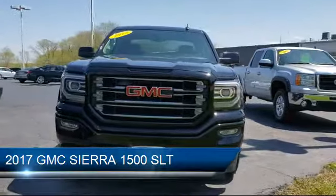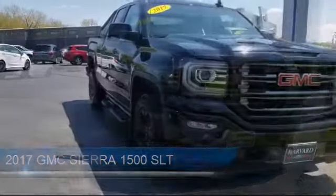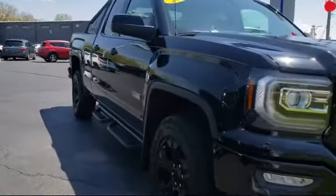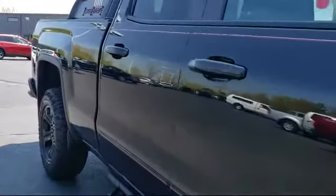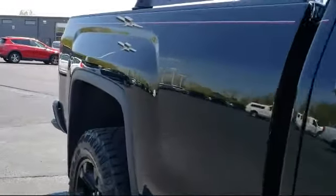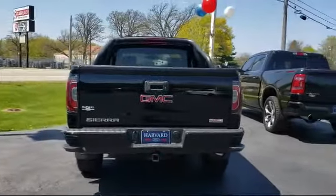It comes equipped with steering wheel controls, heated front seats, electronic stability control, Sirius XM satellite radio, keyless entry, remote start system, rear view camera, climate control, tire pressure monitoring system, alloy wheels, and has less than 50,000 miles on the odometer.